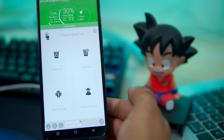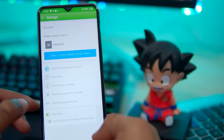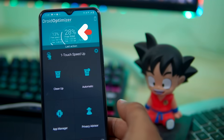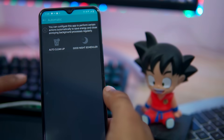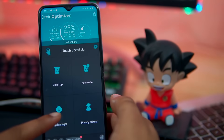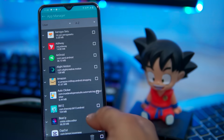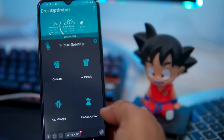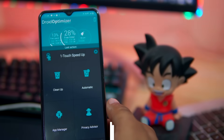Droid Optimizer is a great cleaner app for Android. It's lightweight, easy to use, and has a dark theme option. The app shows you the amount of free space and RAM on your phone. You can also terminate background processes with one tap and set up auto-cleaning. Plus, you can see which apps have sensitive permissions. And the best part, it's ad-free. You can use Droid Optimizer to keep your phone clean and running smoothly. If you want to try this app, then check out the description box for the download link.